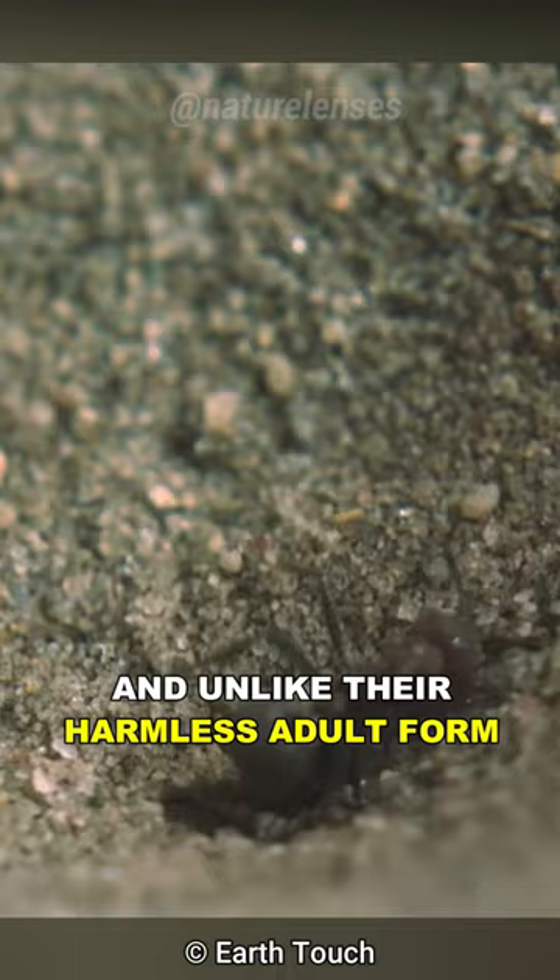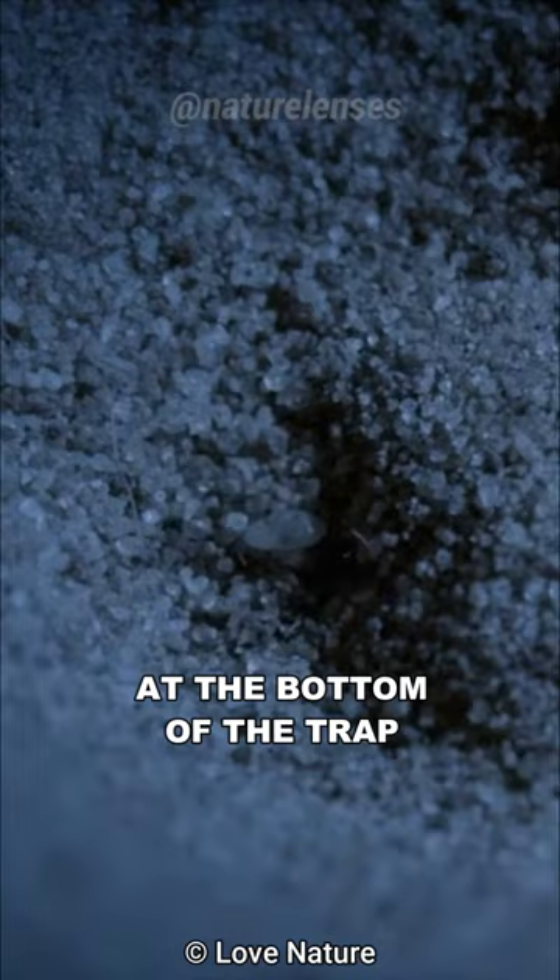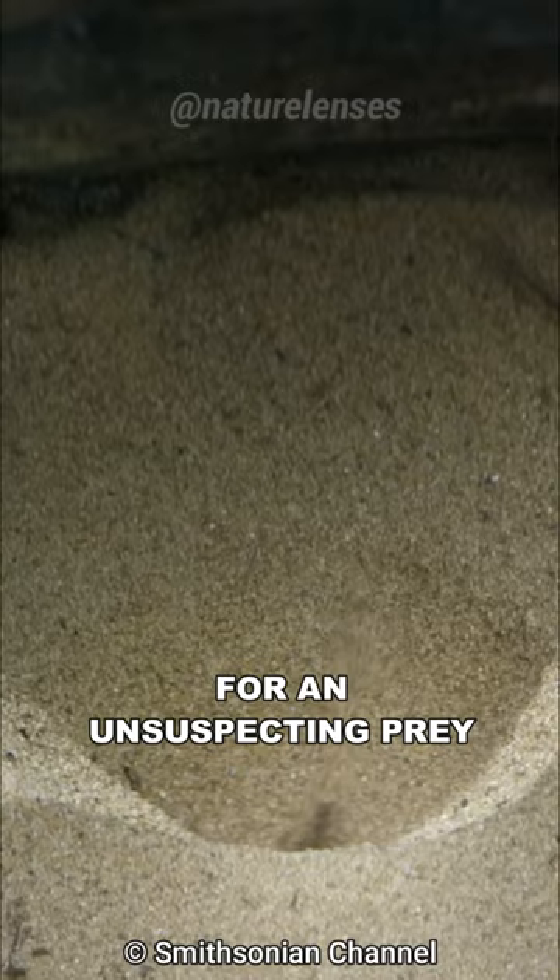They start by digging a funnel-shaped pit in loose dry sand, which will become a pitfall trap, and they will bury themselves at the bottom of the trap with only their jaws exposed. They then wait patiently for an unsuspecting prey to stumble upon the trap.